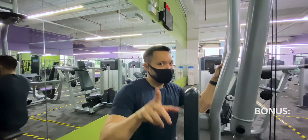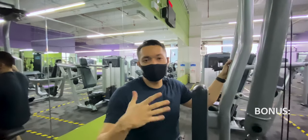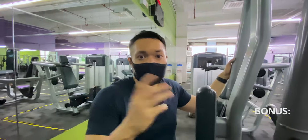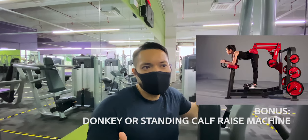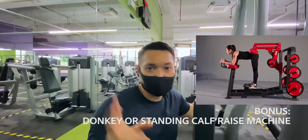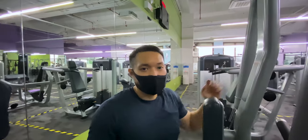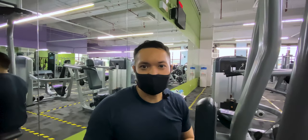Bonus — if you made it this far: the mark of a good gym for bodybuilding or body sculpting, in my personal opinion, is whether they have a donkey or standing calf raise machine. Comment below if you disagree or have other favorite pieces of equipment. I've been to Gold's Venice — the mecca of bodybuilding — and they have multiple types of calf machines: standing calf, donkey calf, and seated calf. For those into bodybuilding, your calves can either win or lose you a show depending on how diamond-shaped they are.